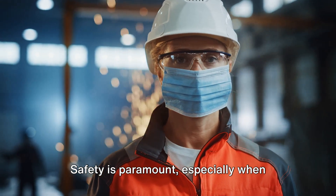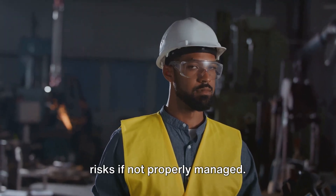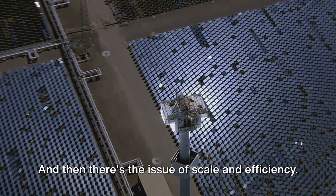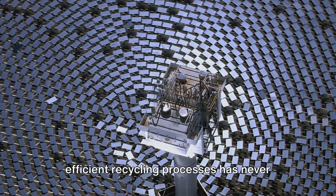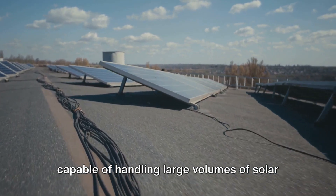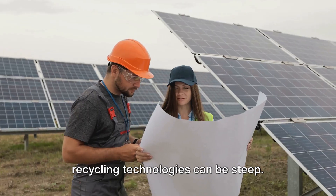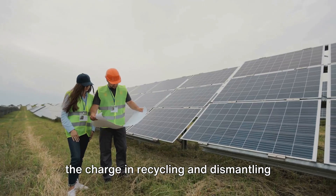Safety is paramount, especially when dealing with hazardous materials such as cadmium telluride or lead solder. These substances can pose significant risks if not properly managed. Lighthief has strict safety protocols in place for the removal and disposal of these materials, ensuring the safety of their workers and the environment. With the number of solar installations on the rise, the need for scalable and efficient recycling processes has never been greater. Lighthief is meeting this challenge head-on, designing recycling facilities capable of handling large volumes of solar modules while maximizing the recovery of valuable materials. The initial investment costs for developing effective recycling technologies can be steep, but Lighthief is not deterred — they're committed to leading the charge in recycling and dismantling solar modules.